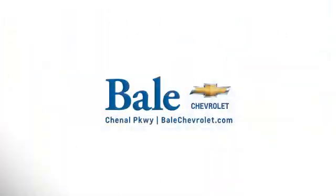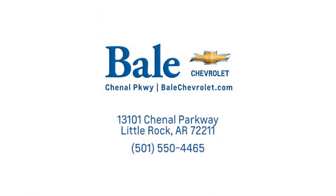See it for yourself today. Looking for an unbeatable deal? Come to Bale Chevrolet. We look forward to helping you at Bale Chevrolet.